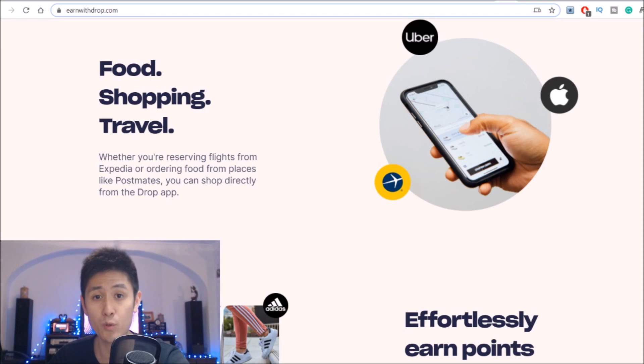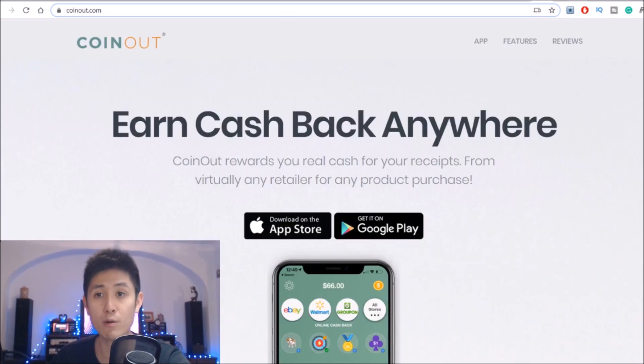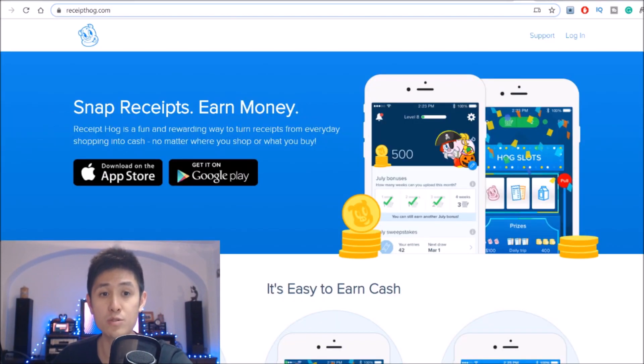Counting down through apps number 4, 3, and 2, we have 3 apps that have you taking pictures and cashing out your receipts — the first one being Receipt Hog, and then we have CoinOut and lastly Receipt Pal. What you can actually do with these is use all 3 apps to take pictures of your receipts to earn with all of them, since they are in no way connected to each other and thus would each be interested in buying that piece of consumer data from you.